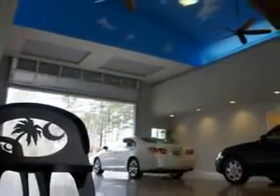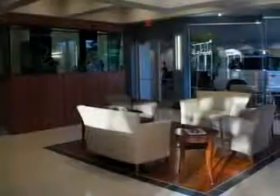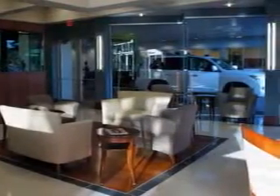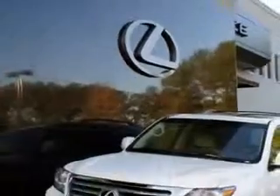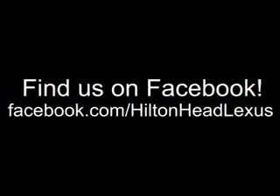We feature a premier line of Lexus-certified vehicles which come with great warranties and pass rigorous inspections for quality. Ask us about current financing offers. We have great relationships with several lenders and can get you the financing you deserve without the hassle and time of shopping for financing on your own. Call us today.